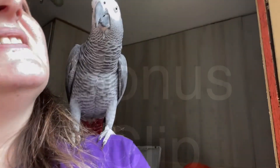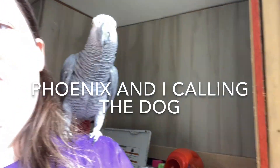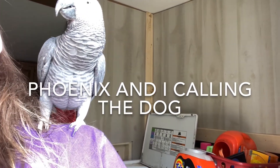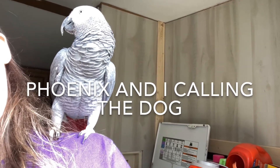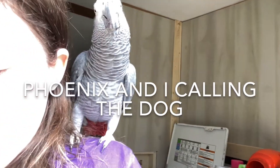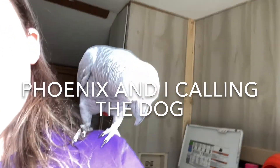Titus! You gonna call Titus? Come on, Titus. Where is he? Titus — there he is! He's a good boy.